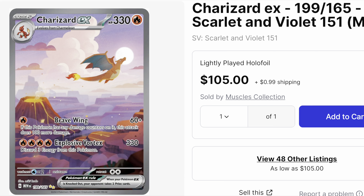Coming in at number one, of course, we have Charizard EX. Super sick card with him flying away from the volcano in the moonlight. I could see this card going as low as 75 dollars, but it's probably going to settle at around 120 when it's all said and done.